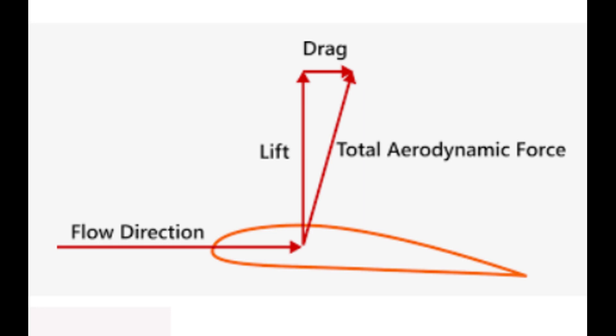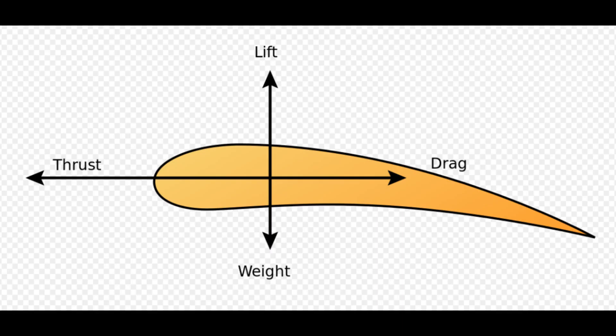Vertically, lift allows the object to overcome gravity and float in the air. Horizontally, drag is the air resistance for the moving object. An aircraft is moved forward by its propellers and faces air resistance, or drag. In general, for better range, we want to increase the lift and reduce the drag. There are two other parameters that also affect range: weight and thrust.